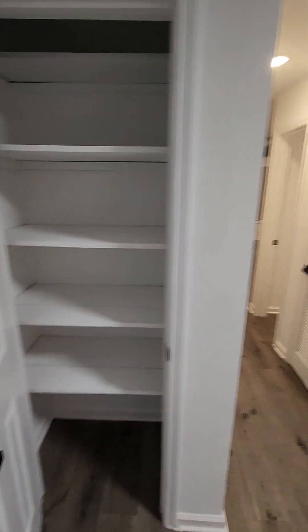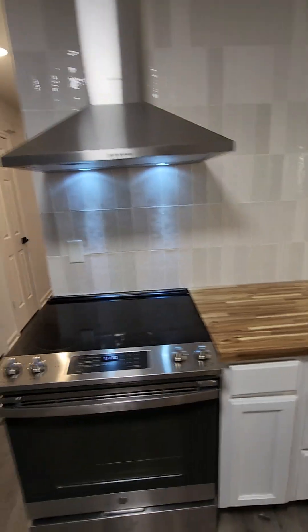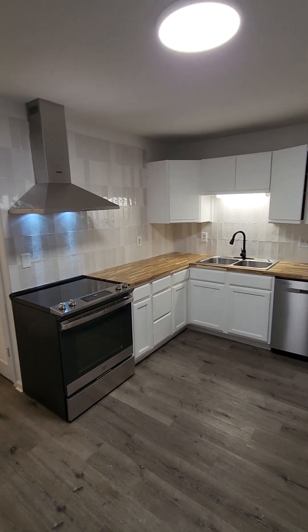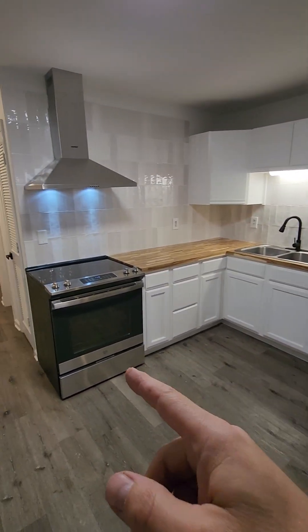Kitchen here, a little pantry — that brings us to the kitchen. Butcher block counter, new dishwasher, new stove.